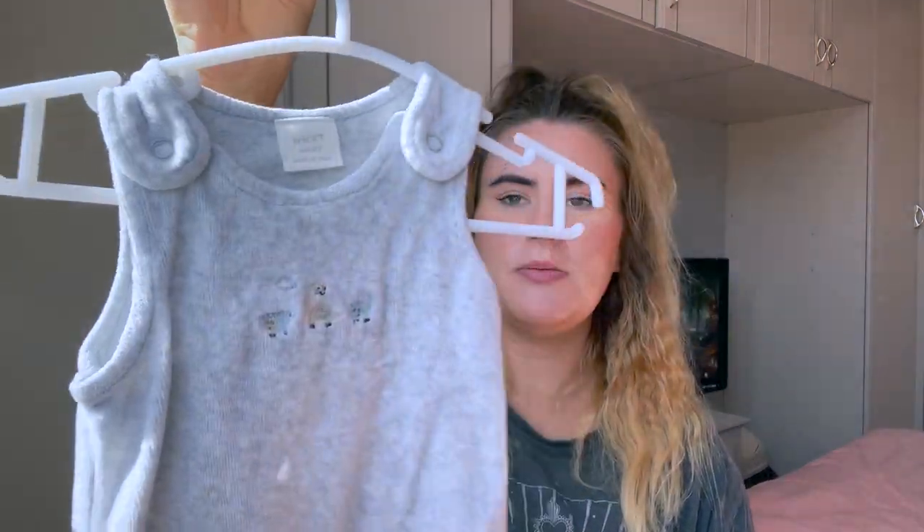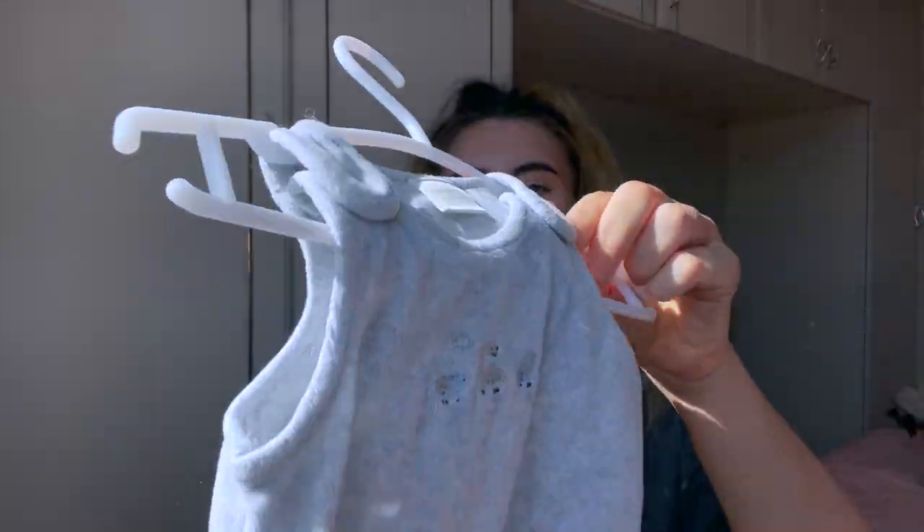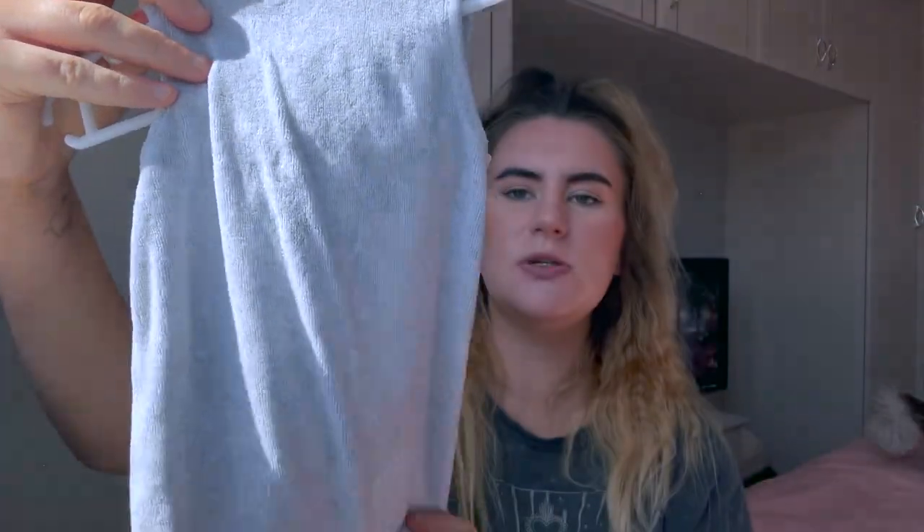Another thing that was passed down to me is this. It's like dungarees almost, but for a baby — look how adorable that is. I just love the colour and the texture of it. It's very soft and feels really nice, and I just know that any baby would look adorable in something like this.